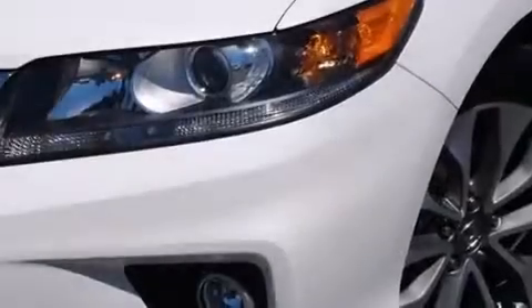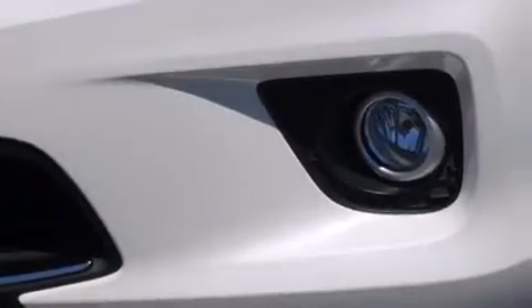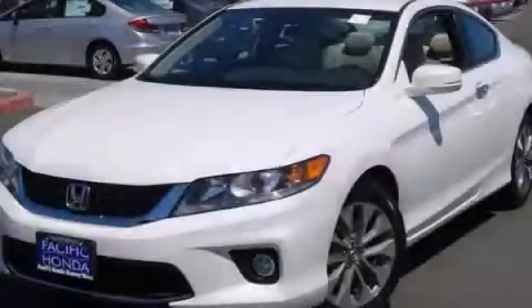Cruise control, full-power accessories, and a sunroof enables you to fill the cabin with fresh air at the push of a button. This vehicle won't last long at this price. Call and arrange a test drive now.